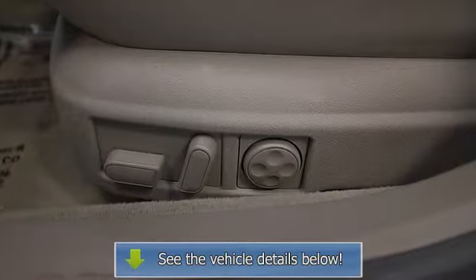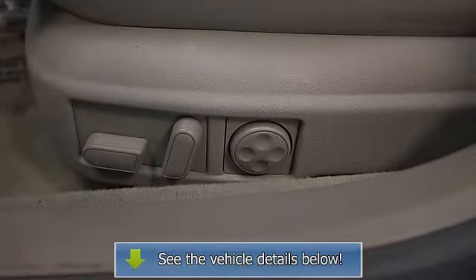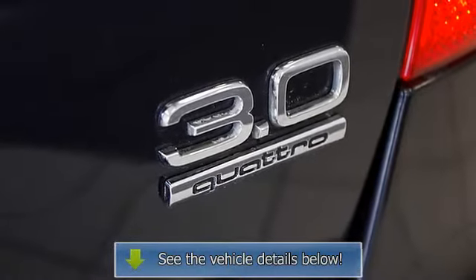Clean Carfax report. Herb Chambers certified. Affordability price: two thousand four hundred dollars below NADA retail.